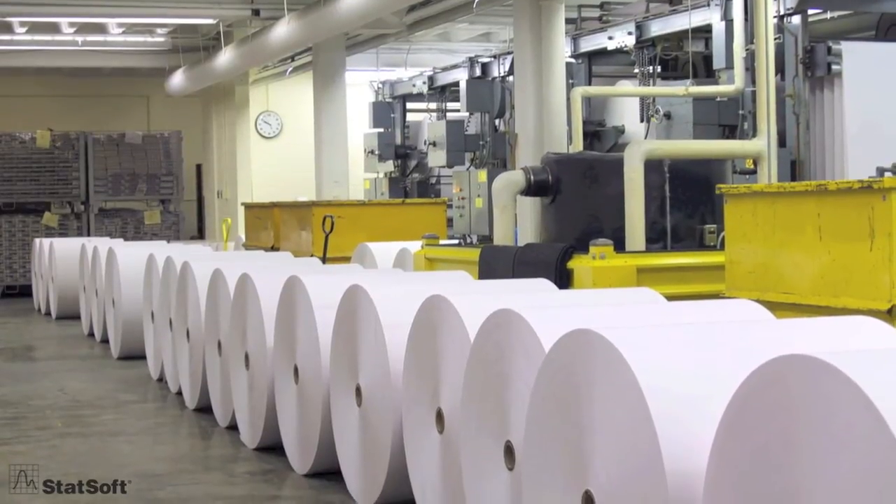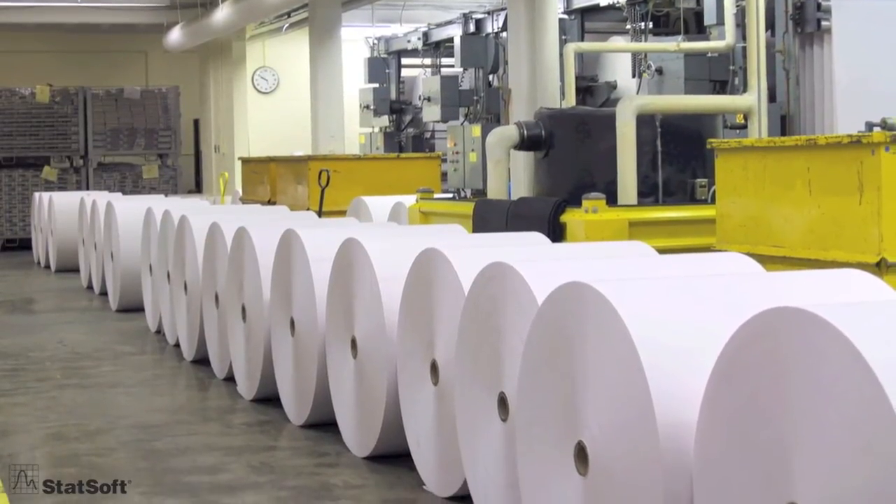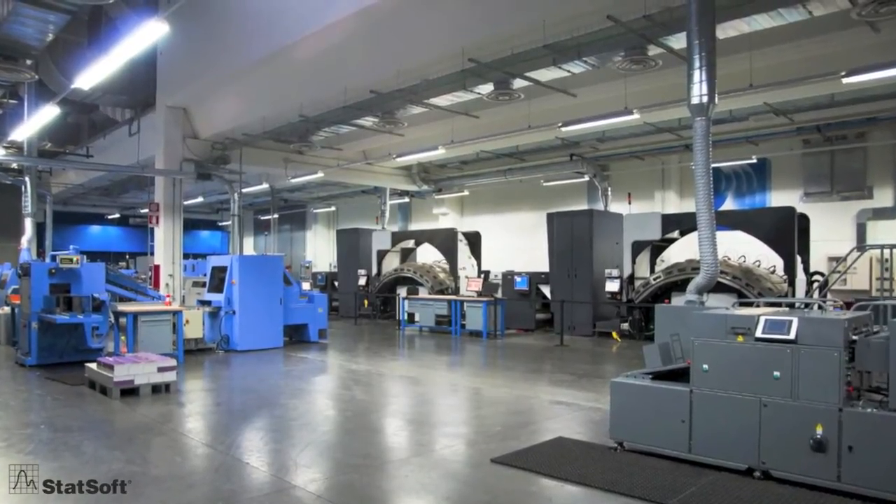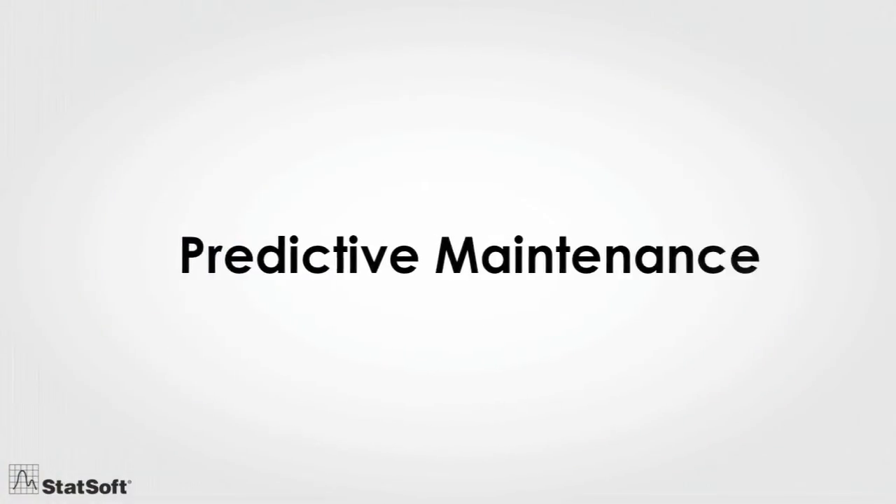How much does it cost you when production stops because of equipment failure? Too much, especially when failure could have been avoided. How? With predictive maintenance.